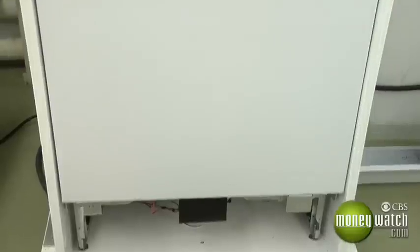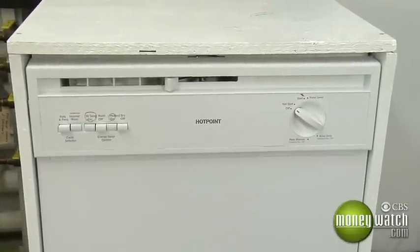I would say you would need to spend about $500 for a good-performing, relatively quiet, not a lot of bells and whistles dishwasher. Will you get any energy efficiency by spending extra money? Not necessarily.